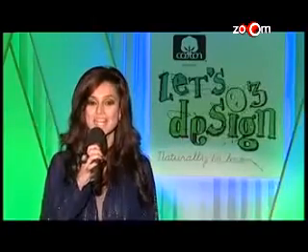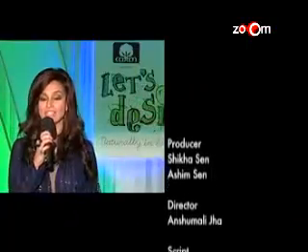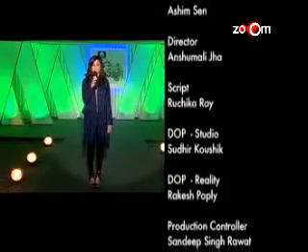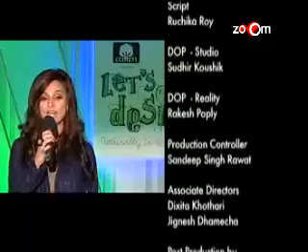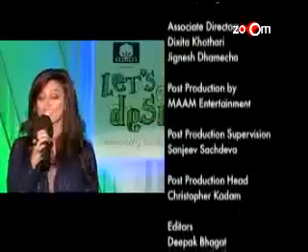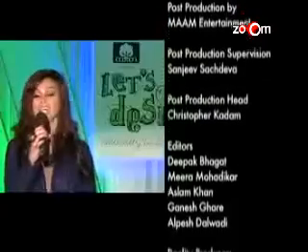This was our first challenge of Cotton Council International Presents Let's Design 3 Naturally In Love. Our finalists have worked hard to prove to themselves and to us that they have everything they need to succeed. Come back tomorrow to see who stays and which two contestants are eliminated. This is me, Shabani, saying ciao.